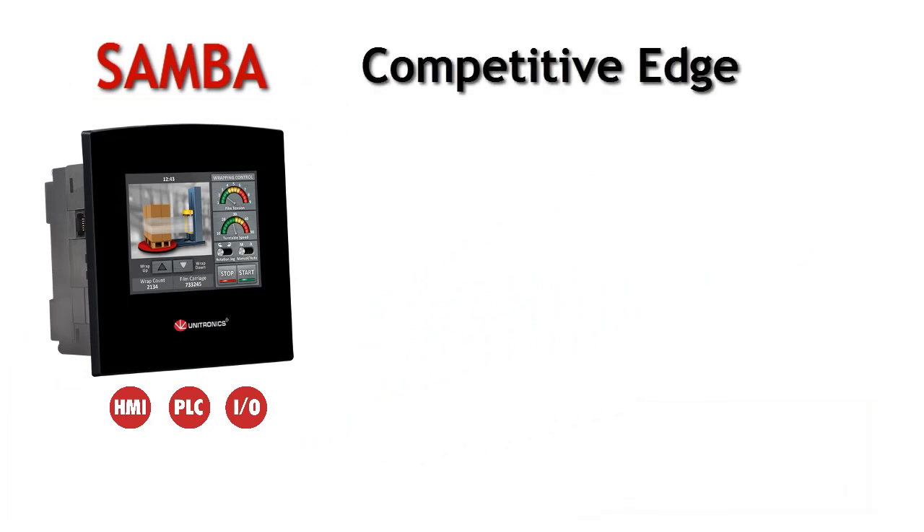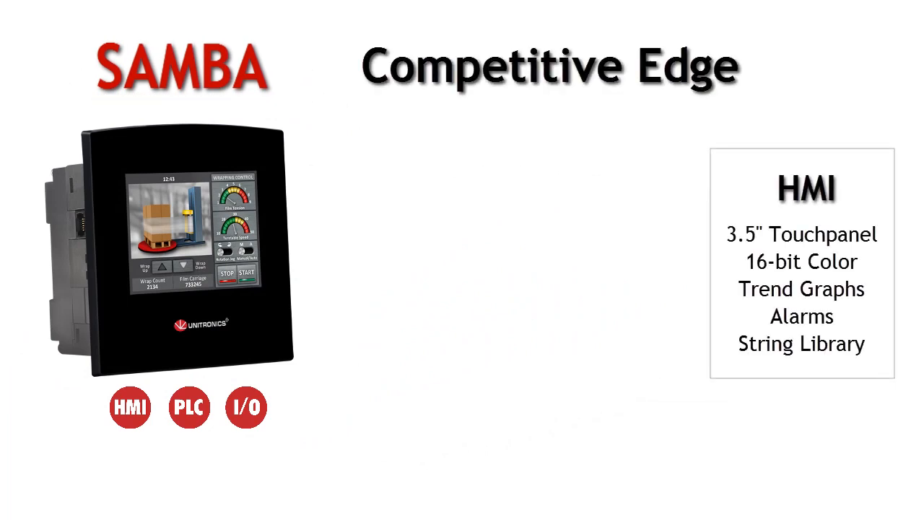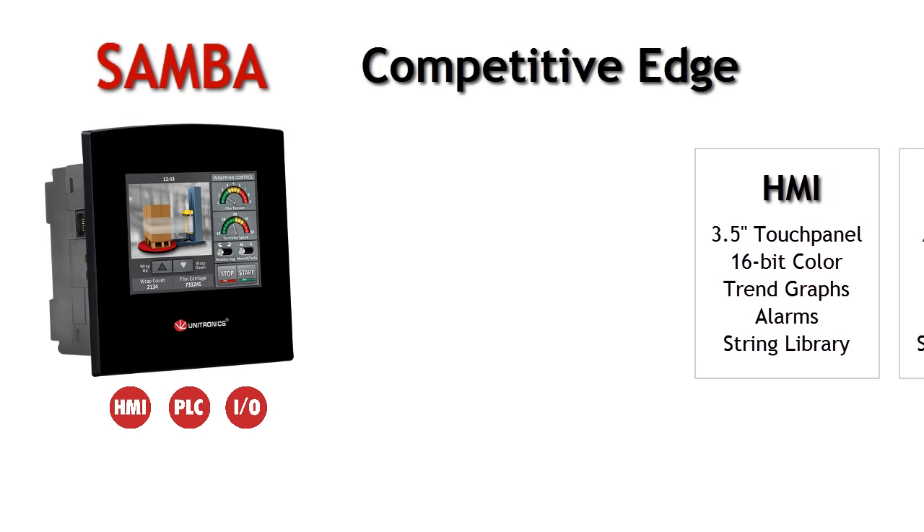Samba brings you competitive edge, with a beautiful 16-bit color touchscreen supporting data entry and display, images, trend graphs, alarms, and a string library for easy language localization.